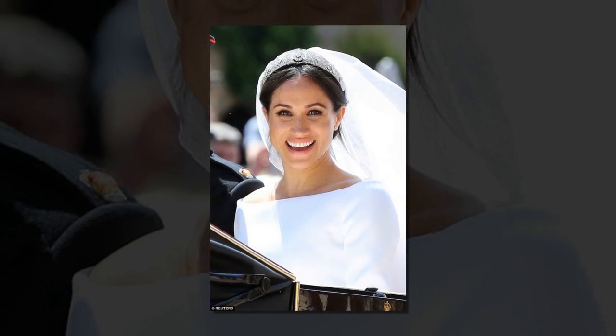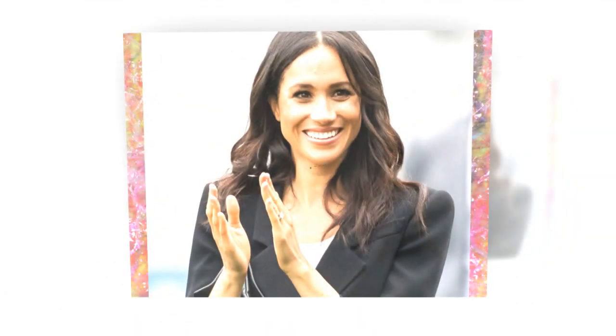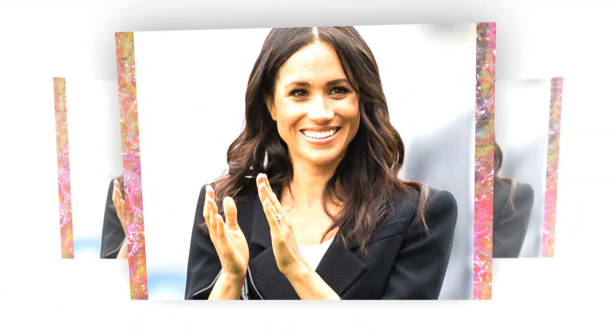Meghan is reportedly a fan of Decléor's Aromessence Rose d'Orient Soothing Oil Serum, a blend of 100% natural essential oils including neroli, bitter orange and sweet almond, that retails for $90 (£49). Min Min also applies GM Collin's Instant Radiance Anti-Aging Eye Patch before putting on Meghan's eye makeup.